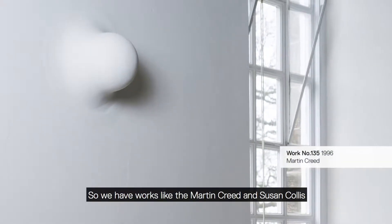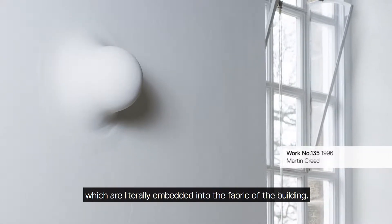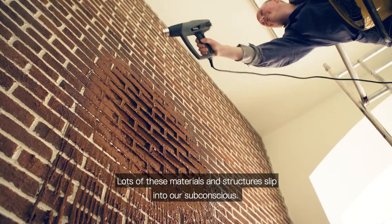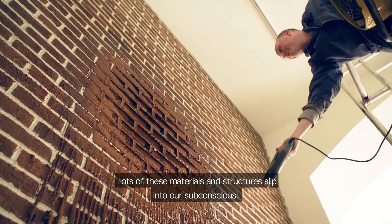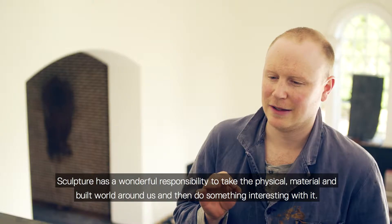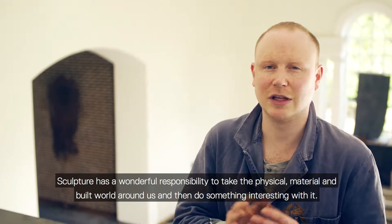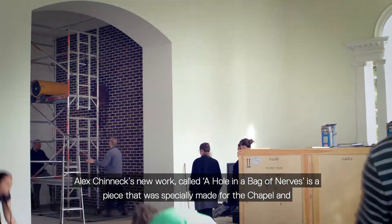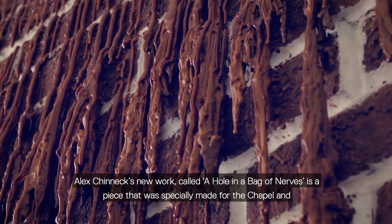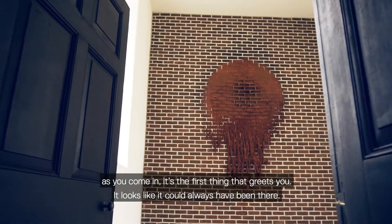We have works like the Martin Creed and Susan Collis, which are actually literally embedded into the fabric of the building. Lots of these materials and structures slip into our subconscious. Sculpture has a wonderful responsibility to take the physical material and built world around us and then do something interesting with it. Alex Chinnick's new work called A Hole in a Bag of Nerves is a piece that was specially made for the chapel, and as you come in it's the first thing that greets you — it looks like it could always have been there.